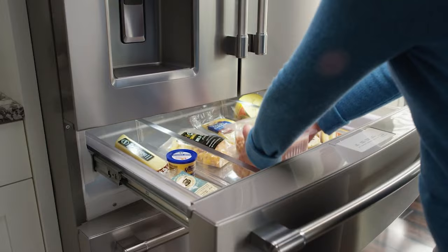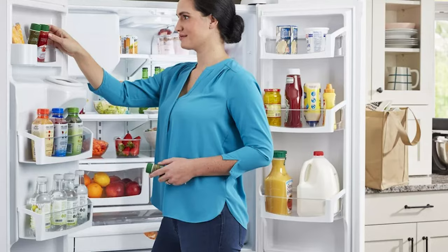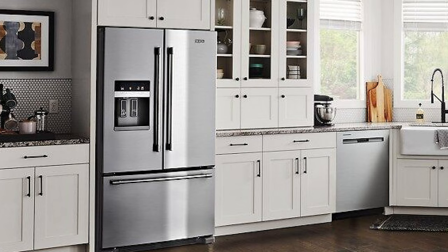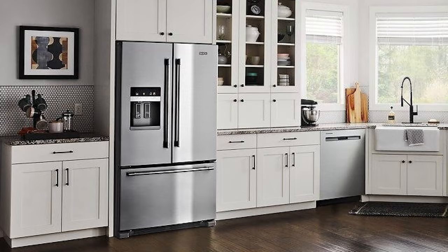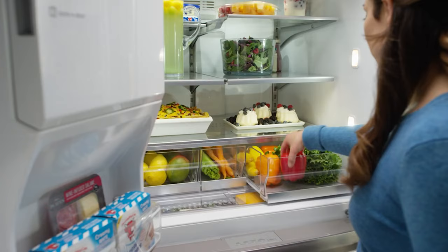Inside, this model has bright, energy-efficient LED lighting and a variety of temperature and humidity-controlled zones. One of the most interesting features is a temperature-controlled, wide-end fresh deli drawer, which is oversized to accommodate large party platters and deli trays. In addition, Maytag's Power Cold feature is a quick chill setting that you can enable when you bring groceries home to quickly get them down to their ideal temperatures.